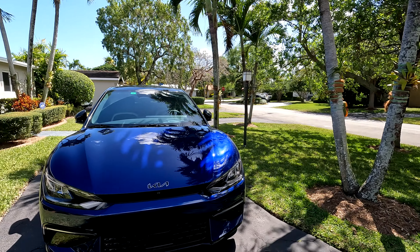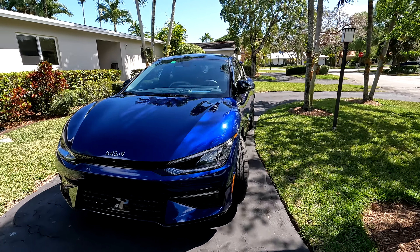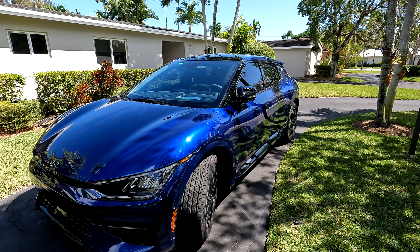Hey guys, welcome to Wheels and Wheels. I wanted to give you an overview after one month of owning my '23 Kia EV6. Stay tuned for more on Wheels and Wheels as we go over all its pluses and minuses. So this is my '23 Kia EV6 — it's in Yacht Blue and it's a GT Line.